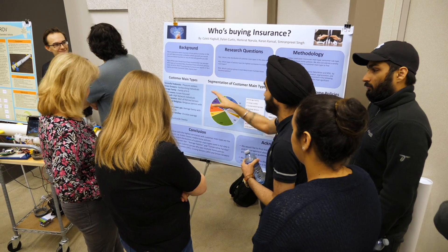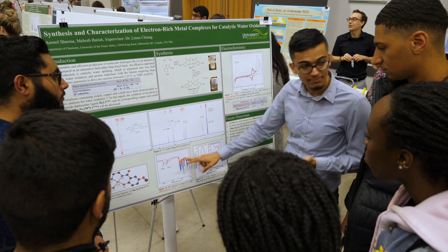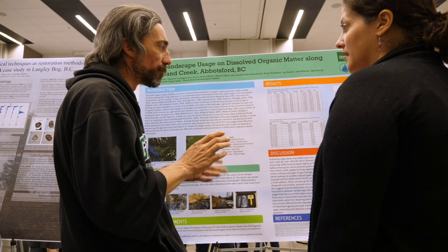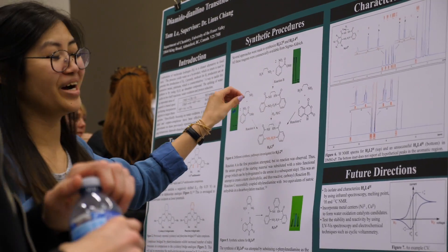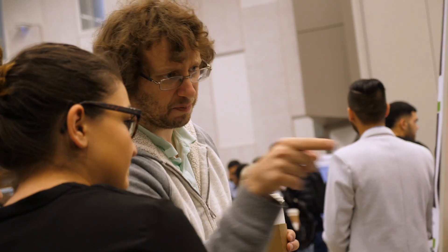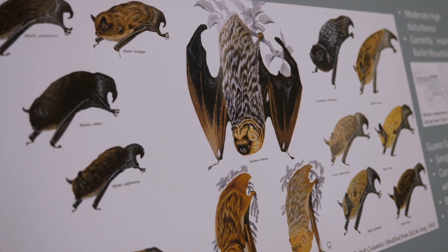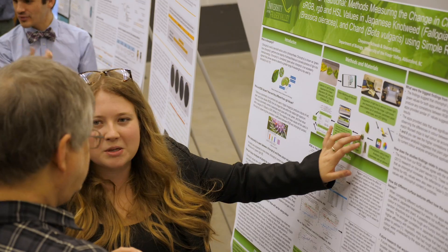The number of students who participate in this day has really grown. Even from last year to this year, we've gone from 75 posters to 94 posters. And a poster isn't usually just one student — it often represents a team of students. The other thing I've noticed is that the quality, or the complexity of the research, continues to increase.